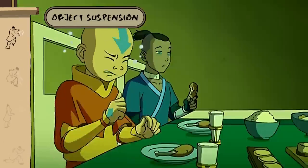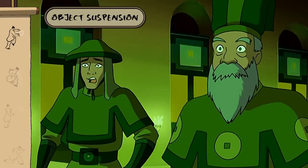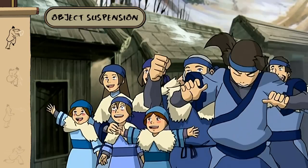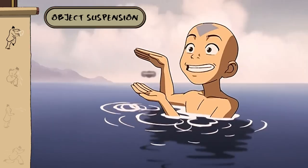As your fine motor skills improve, you'll be able to use airbending to suspend other objects. This is great for entertaining others, usually.